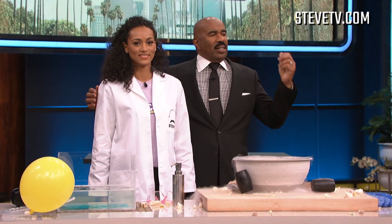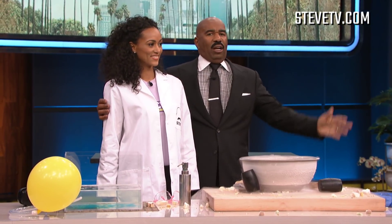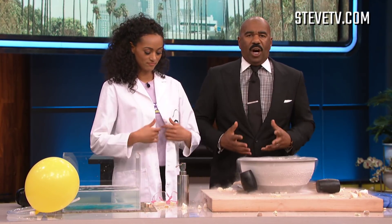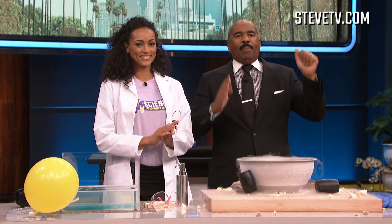Folks, I wanna thank Kyra and thank all of you. To check out more information about Kyra's Science Exploration for Kids organization, go to our website, stevetv.com. We'll be back.